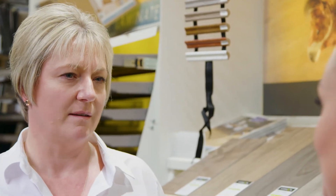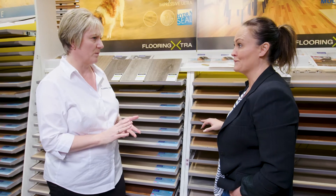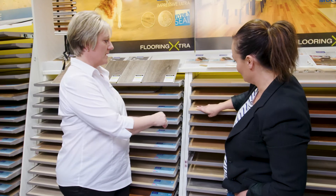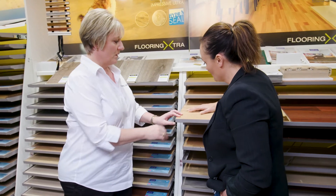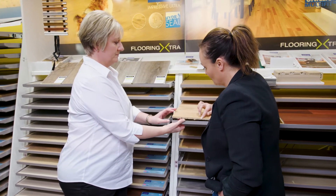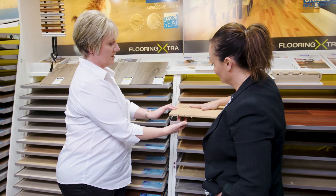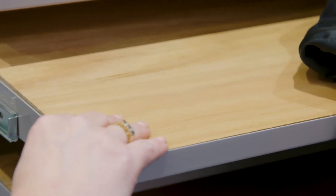Starting off with what I think is the top-of-the-line, aspirational product that a lot of people would go for — engineered timber flooring. So essentially an engineered timber floor has a beautiful timber veneer on the top. Traditionally you've got a lot of Australian species: black butt, spotted gum, jarrah.